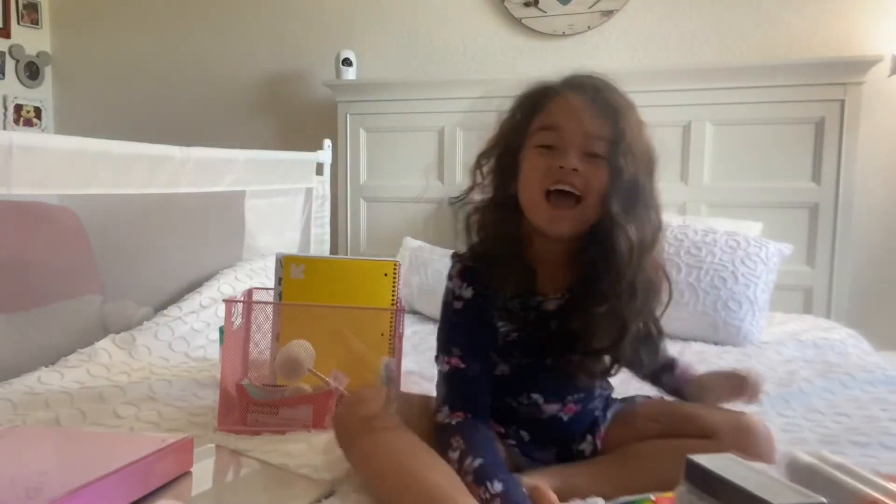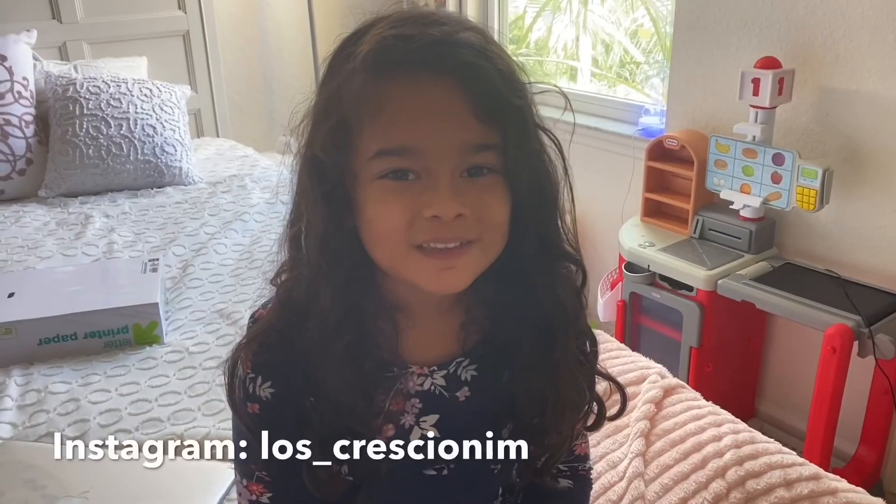And I hope you like my video. Subscribe and like.